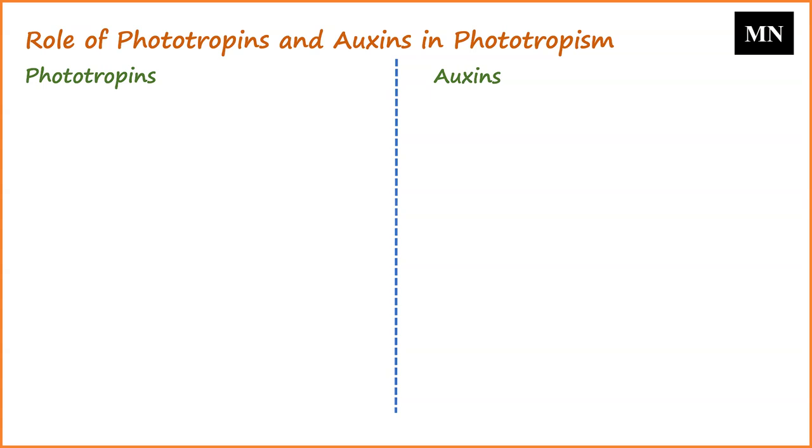Phototropins are specialized photoreceptors that predominantly absorb light in the blue spectrum, and are particularly sensitive to variations in light intensity and direction. There are two primary types in higher plants: Phot-1 and Phot-2. Under low-intensity blue light, Phot-1 is predominantly active; however, when exposed to high-intensity blue light, both Phot-1 and Phot-2 function in tandem, exhibiting redundant activity. The primary roles of phototropins encompass stomatal opening, photosynthetic exchange, chloroplast movement, and expansion of leaf blades and cotyledons. They are more active in regions with higher light intensity, while their activity diminishes in shaded or darker regions.